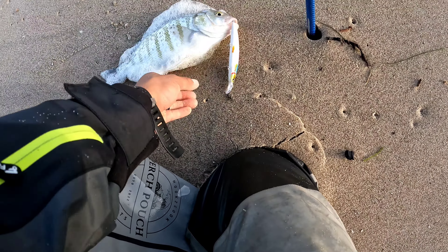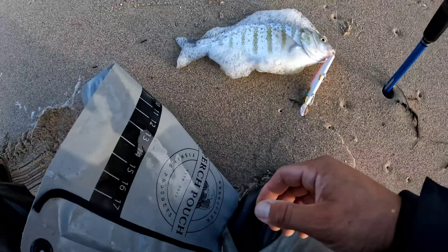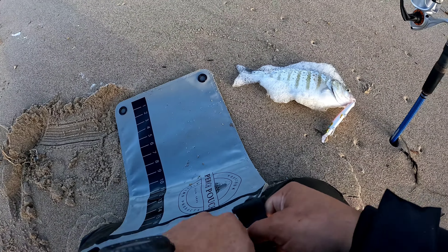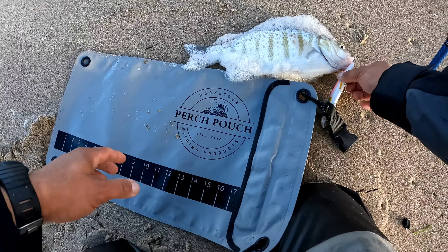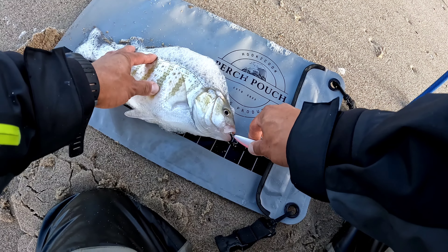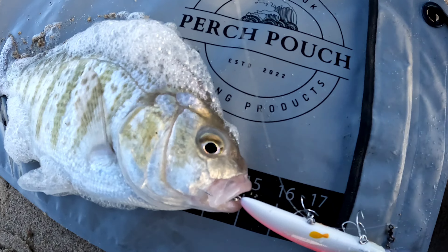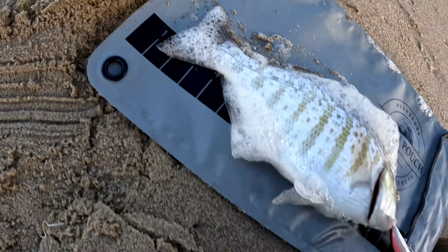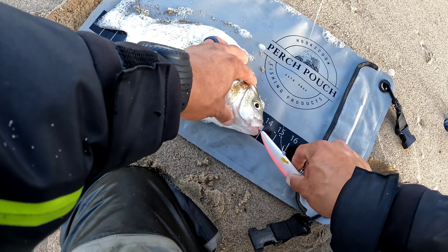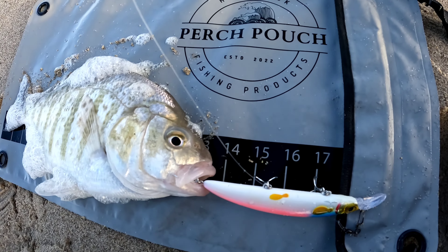Look at that right there — Sexy Smelt. We're gonna measure this guy real quick to get a measurement of the first quality fish. That's 14 — that's 15 — that's a 15-inch perch. Wait, no — that's a 14-inch perch. Yeah, 14 inches.